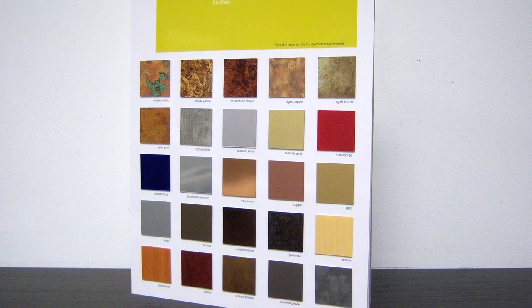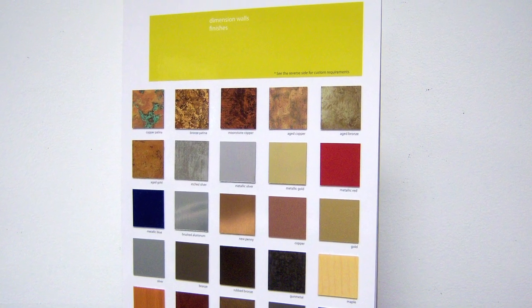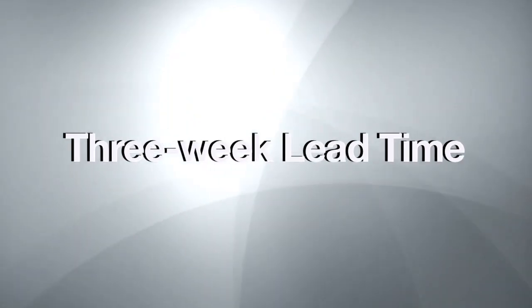And if they still need more choices, you have the option of turning to the Dimension Walls tip card to see if there's another color they like. Your client can choose from any of the 23 other colors and, for a 10-sheet minimum, create their own custom design. Remind them to keep the original Impact Walls for the toughest areas and use the custom colors in the pretty areas.